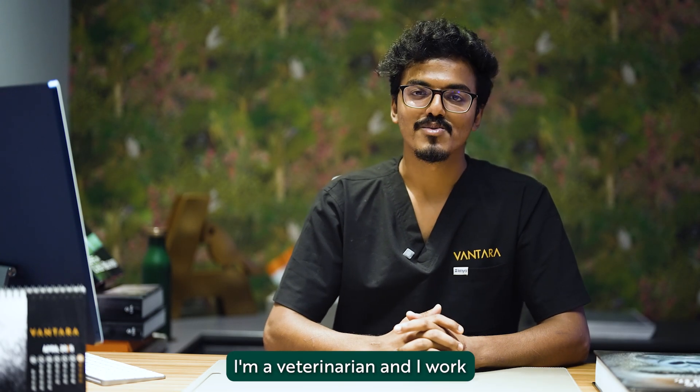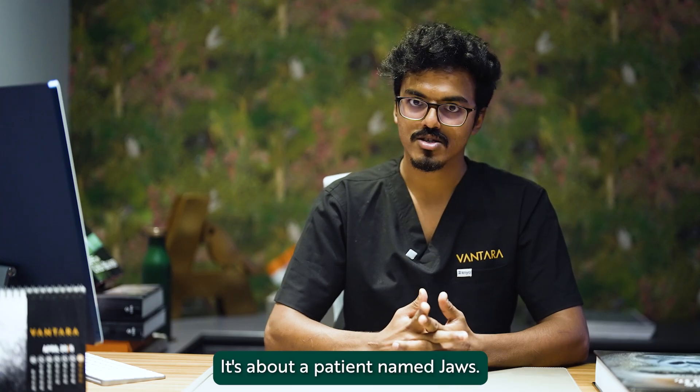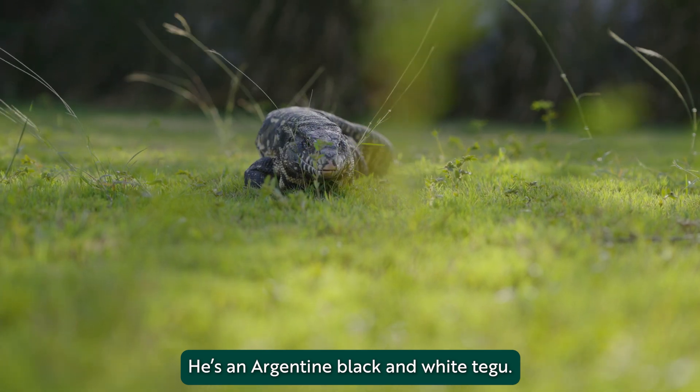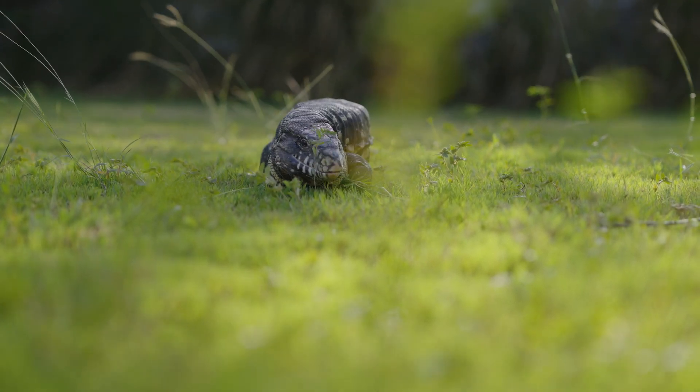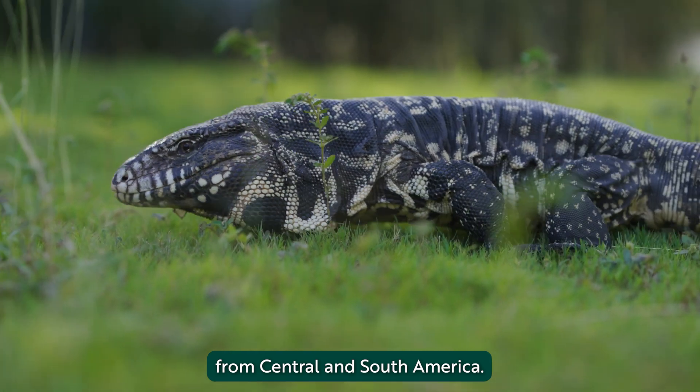Hi, I'm Dr. Arjun Sutriya. I'm a veterinarian and I work with reptiles here at Vantara. I'm going to be talking about a very interesting case of reptile surgery. It's about a patient named Joas — an Argentine black and white tegu. Tegus are basically omnivorous lizards from Central and South America.